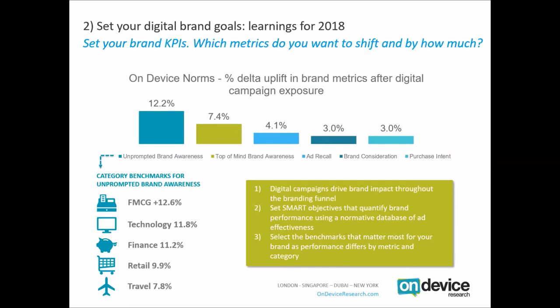FMCG tends to be the highest performer in terms of unprompted brand awareness; travel shows a 7.8% shift on average. Depending on whether there are a lot of new product launches, whether it's high or low consideration, or whether consumers have a high or low product repertoire, you'll see very different brand metric results. All of this should be done in the context of setting SMART objectives — specific, measurable, attainable, realistic and time-based — applicable to your brand spend.